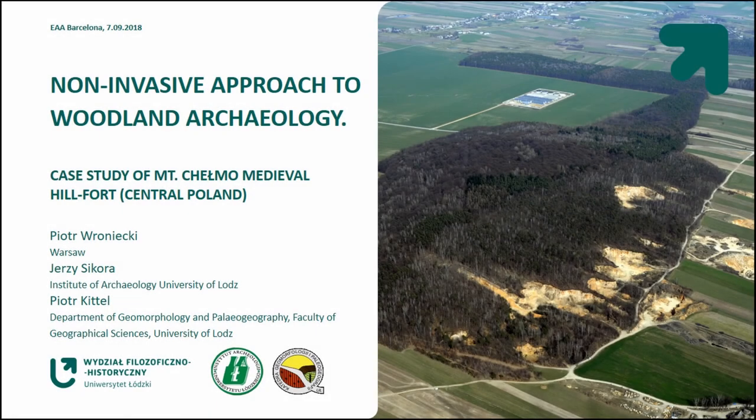Hello, thank you ladies and gentlemen. I'd like to talk about the Helmo Mount in Central Poland. This is a work of a team of collaborators: Jezu Shikora, who was the leader of the project; Kelt Kietel, who was responsible for geomorphology and geochemistry; and myself for geophysics.